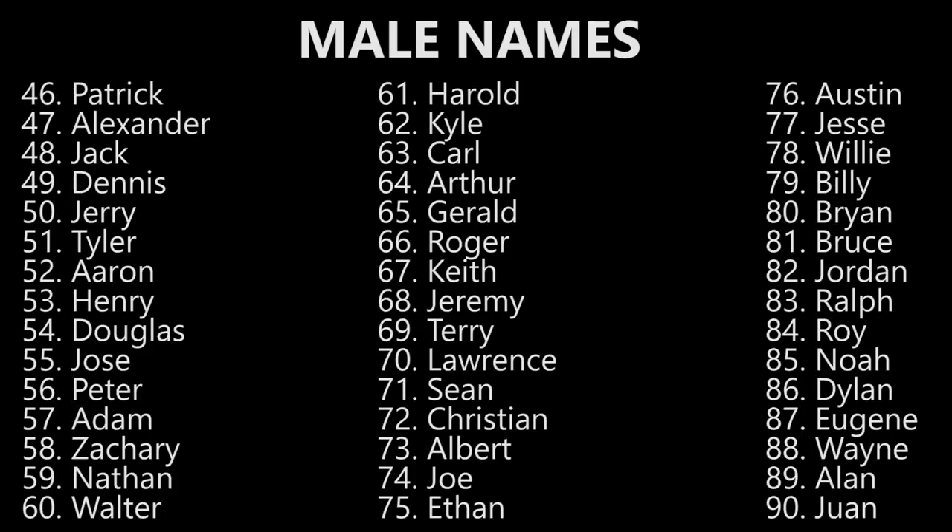Sean. Sean. Christian. Christian. Albert. Albert. Joe. Joe. Ethan. Ethan. Austin. Austin. Jesse. Jesse. Willie. Willie. Billy. Billy. Brian. Brian. Bruce. Bruce. Jordan. Jordan. Ralph. Ralph.